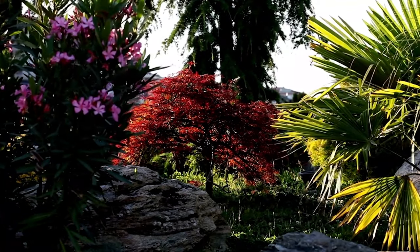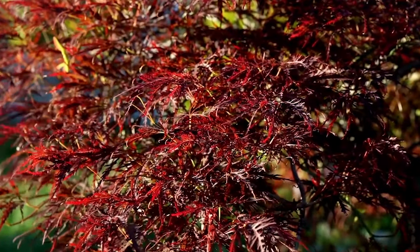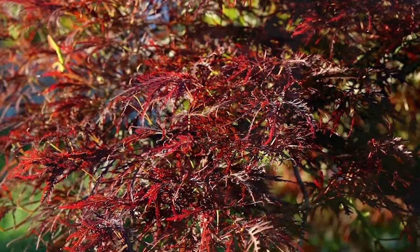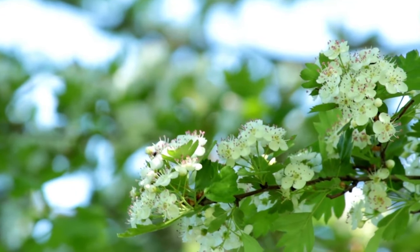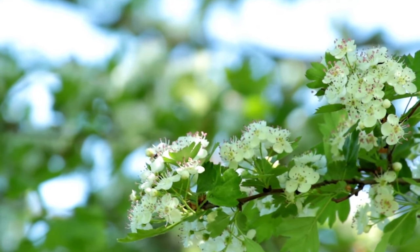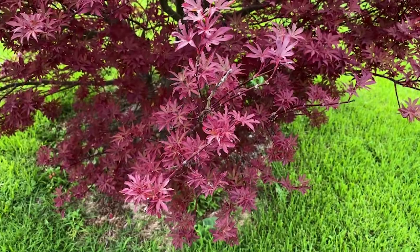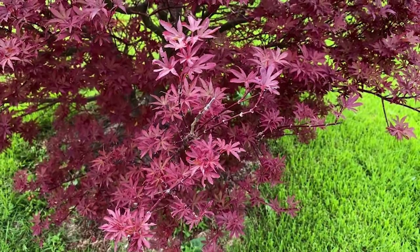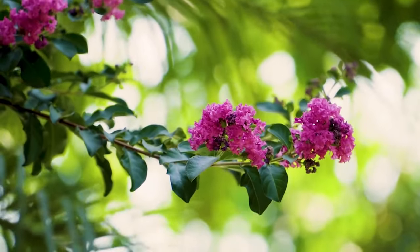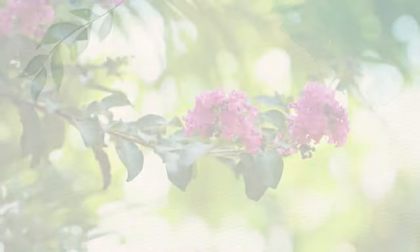There are many benefits to planting dwarf trees over their full-sized versions. The smaller size of dwarf flowering trees means they are perfect for small gardens or even apartment balconies that cannot accommodate massive trees. Their brilliant leaves and flowers provide much needed color to small spaces without as much maintenance as most flowers.